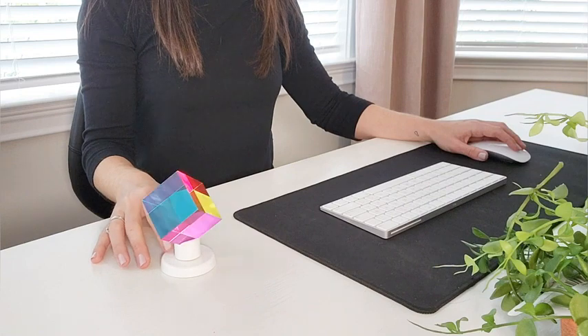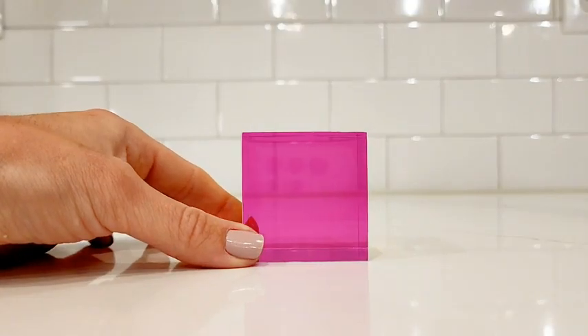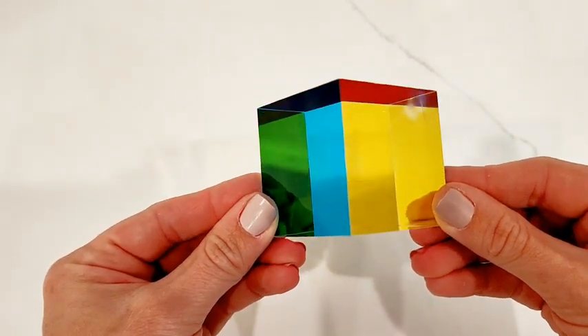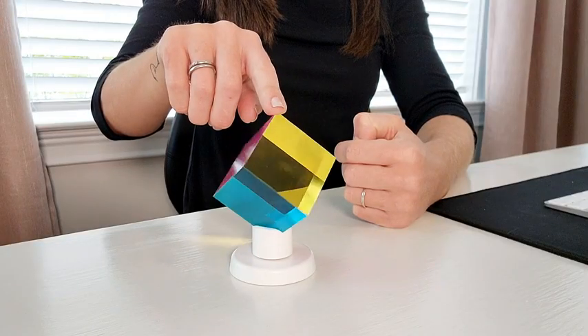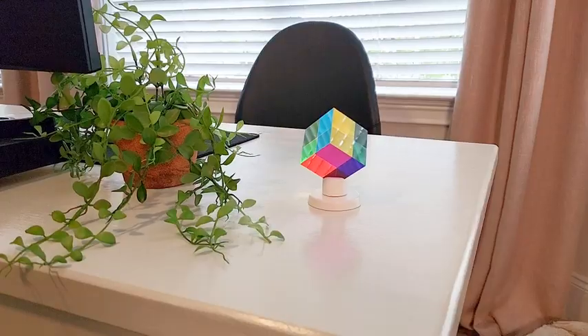This CMY Cube is made of high-quality acrylic and features cyan, magenta, and yellow film on each of its sides, creating a limitless range of color combinations when light passes through multiple sides. And as a stylish decoration with its spinning display stand, it's sure to impress anyone who sees it and be the centerpiece of any room.